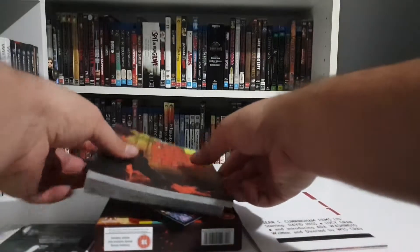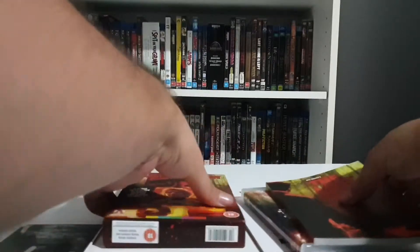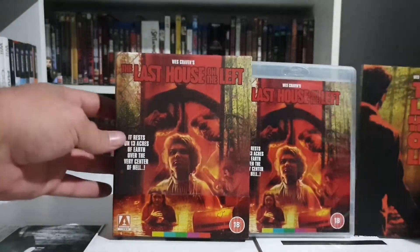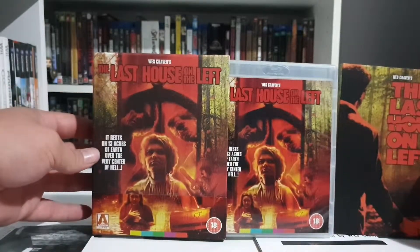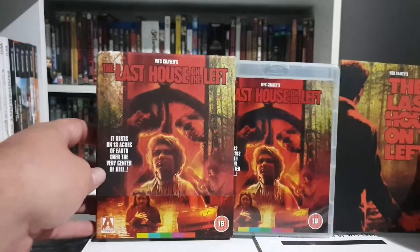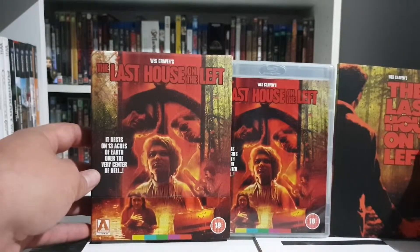That's the Last House on the Left Collector's Edition from Arrow. I know it's just a quick little video, but it looks really awesome — I can't wait to check out the transfer. If you haven't seen this movie, I highly recommend it. Thanks for watching, and I'll see you in the next video.